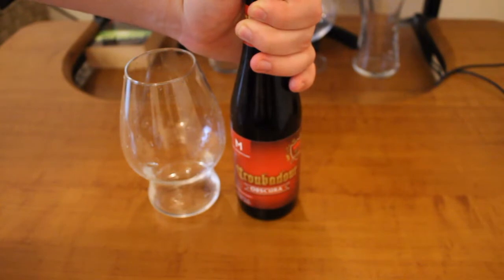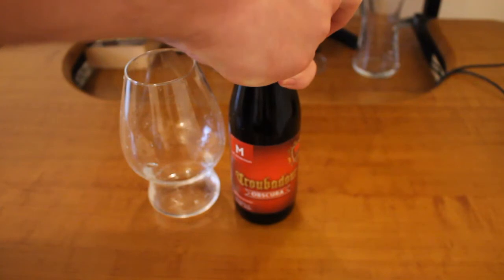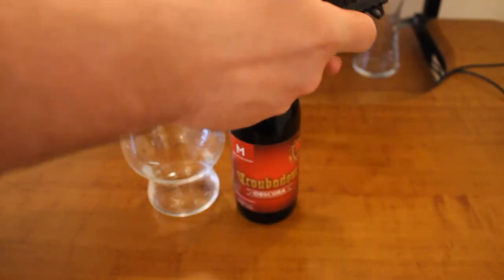One more thing: it's actually bottle fermented so it may explode — I hope it does not. It did not, so that's good.